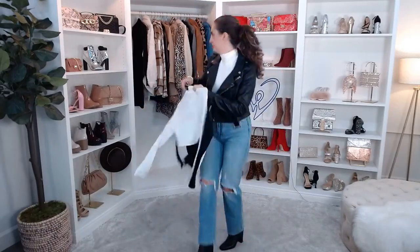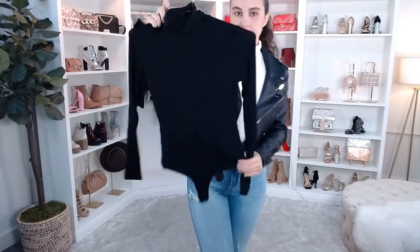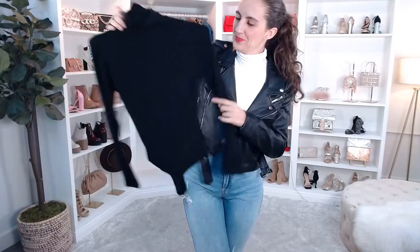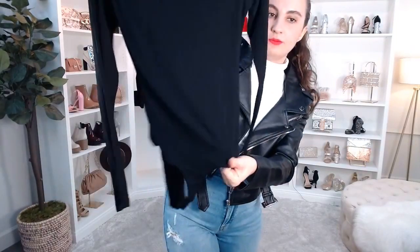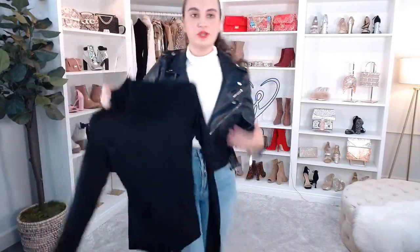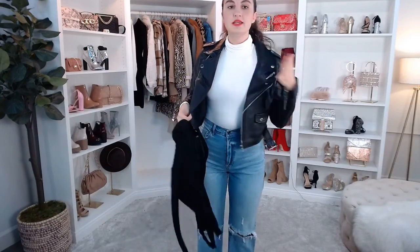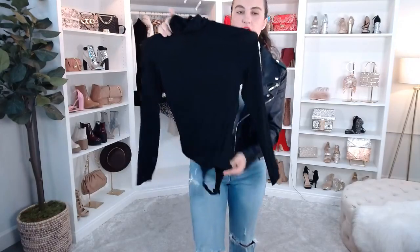Let me show you this bodysuit. I'm obsessed with the material of this. It's a long sleeve bodysuit — this is the white, and then this is the black right here. I'm really picky with my bodysuits but this one is so comfortable. It's stretchy and it's got more of a thicker double-lined material, so you don't really have to worry about it being see-through, especially with it being white.